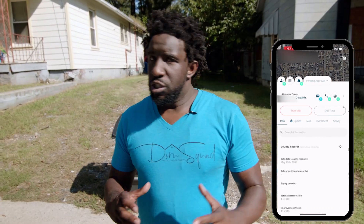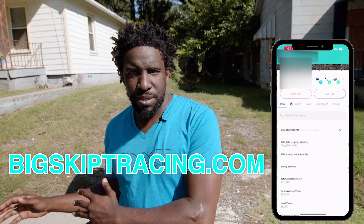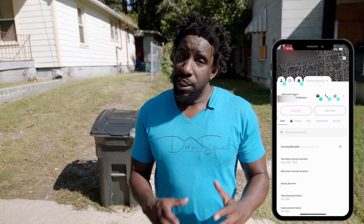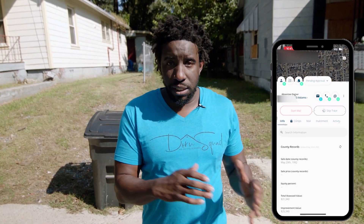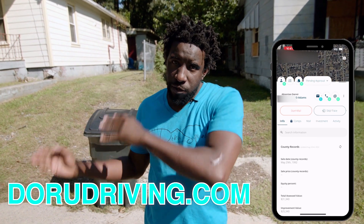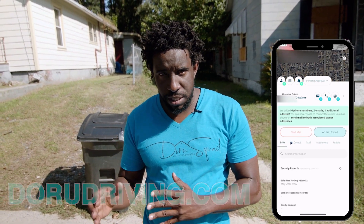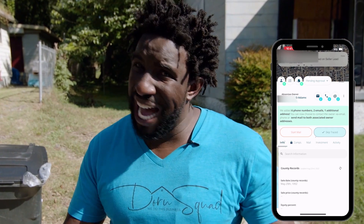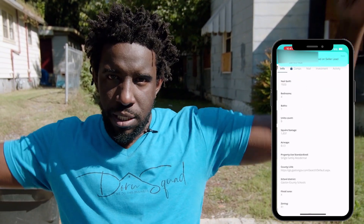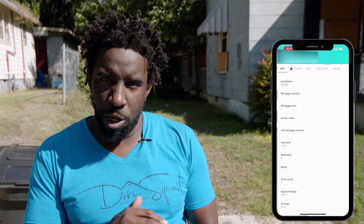From there you can skip trace using bigskiptracing.com at 15 cents per record, or you can go right through the Deal Machine app. If you use my affiliate link at durudriving.com, you can get about 35 free postcards or 150 free skip traces. You have to do this all within the seven-day trial. You can start from the basic smallest plan — you don't need the big plan.